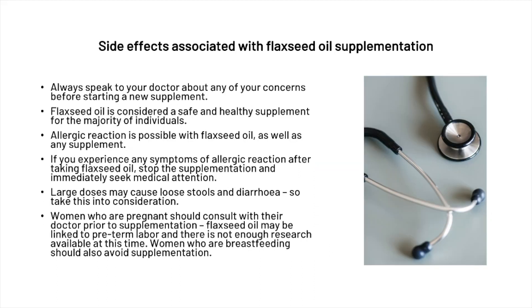When looking at side effects associated with flaxseed oil, we recommend that before beginning any new supplement, you always speak to your doctor or physician about your concerns. Flaxseed oil is considered a safe and healthy supplement for the majority of individuals, but along with any supplement there may be allergic reactions. If you experience any symptoms of an allergic reaction after taking flaxseed oil, stop supplementation and immediately seek medical attention.